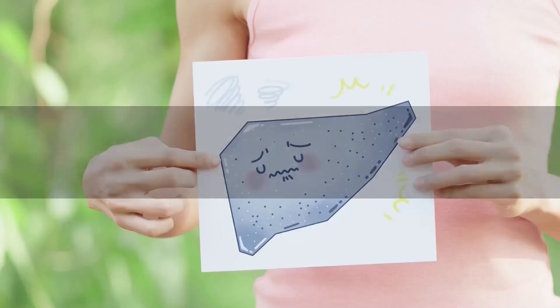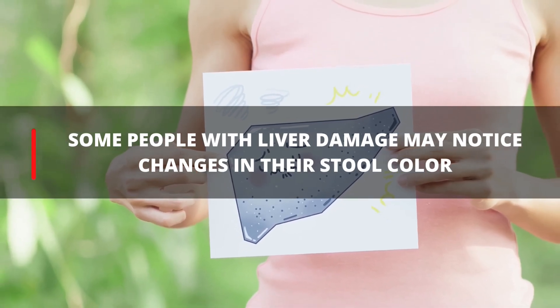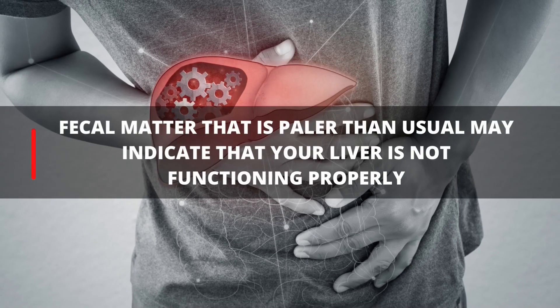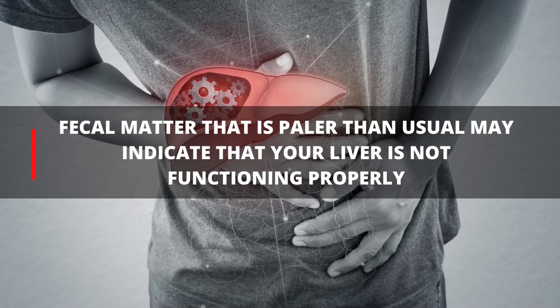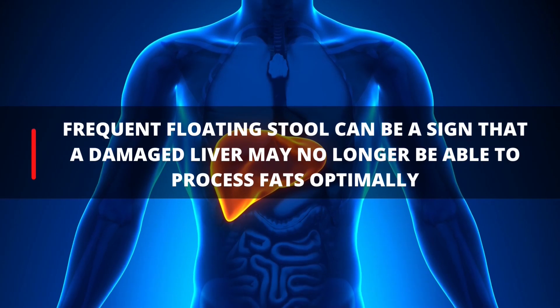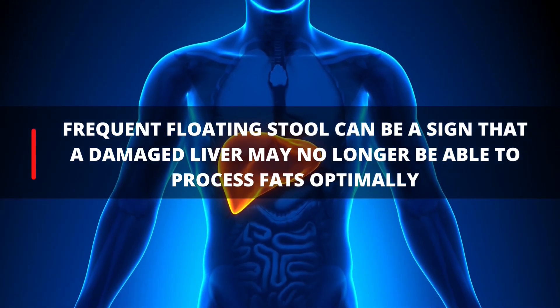4. Pale Stool. Some people with liver damage may notice changes in their stool. Fecal matter that is paler than usual may indicate that your liver is not functioning properly. Frequent floating stools can be a sign that a damaged liver is no longer able to process foods optimally.